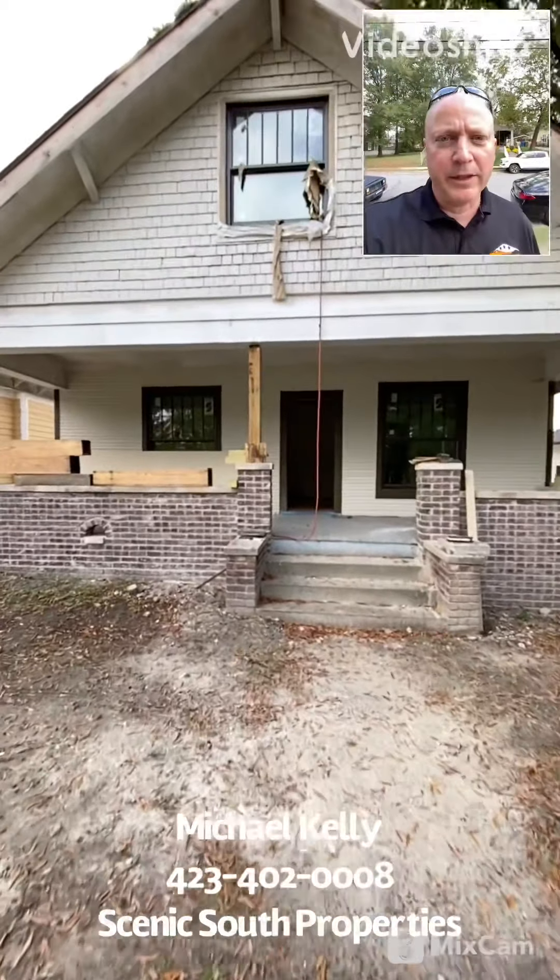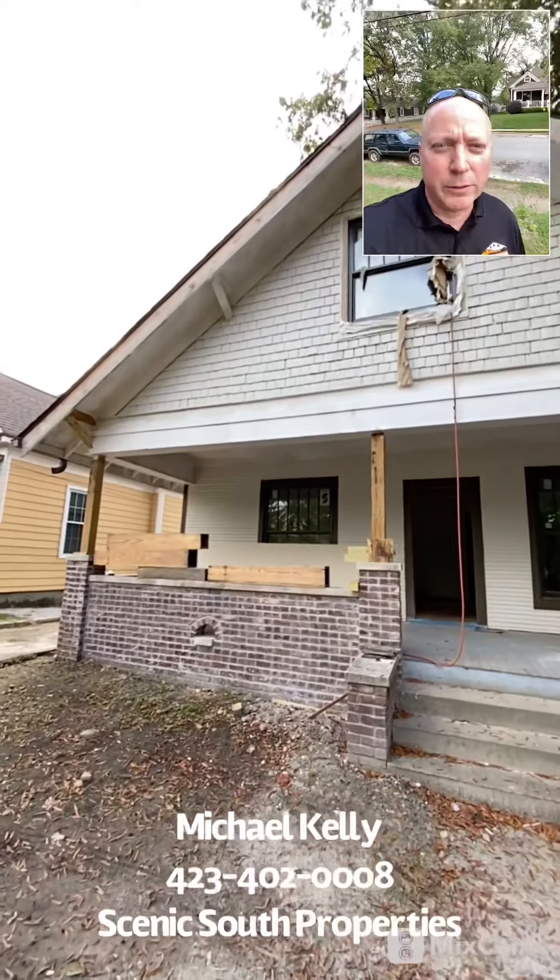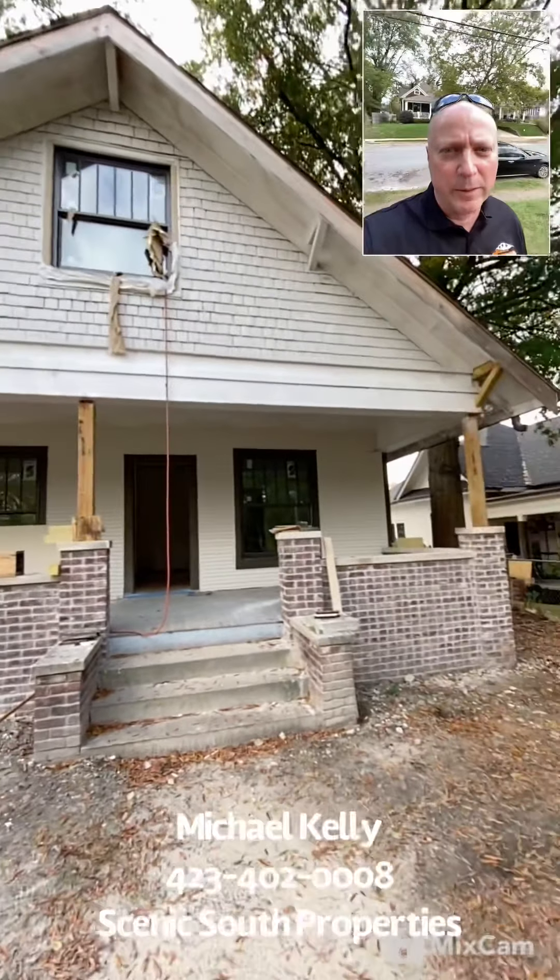Hey, this is Mike Kelly of Seeing Sal Properties. I just want to show you guys one of our works in progress for one of my investors.